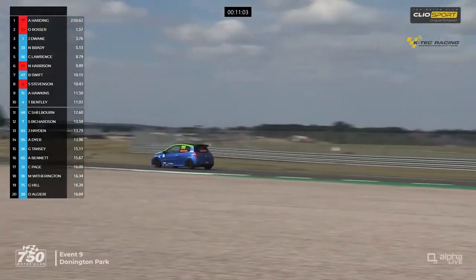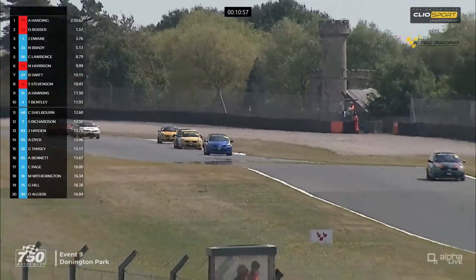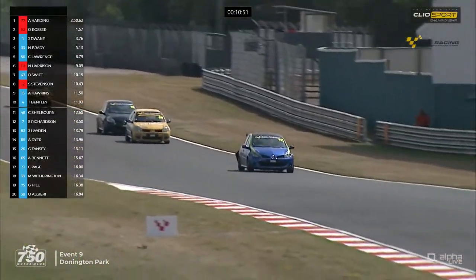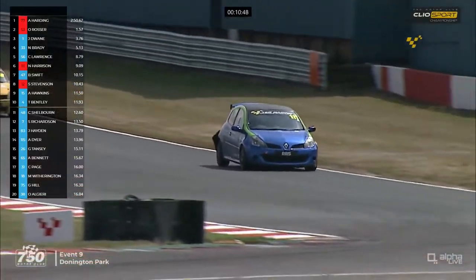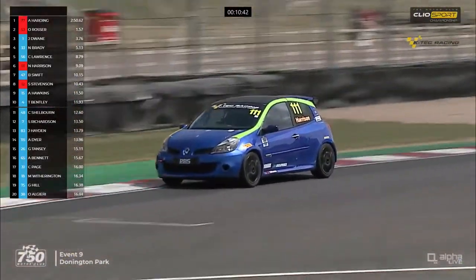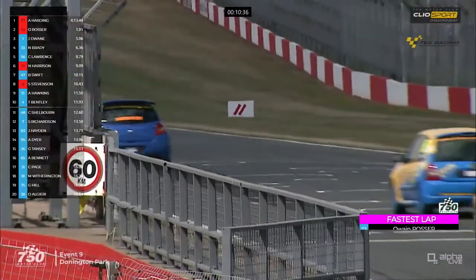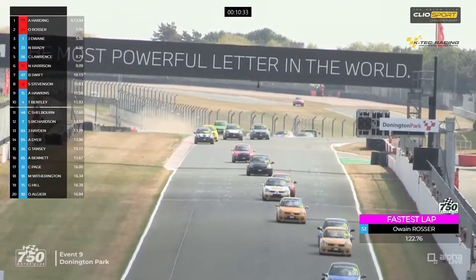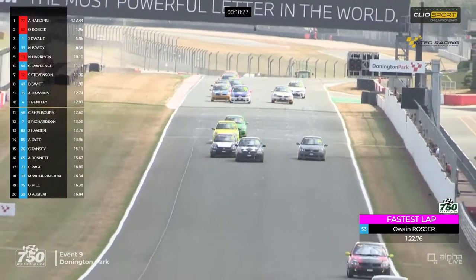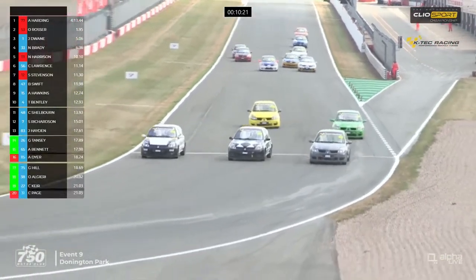Rosser with fastest lap on a 1:22.76 which would have put him about fourth on the grid - in fact he finished above that, so good pace from the off. There is Harrison coming down towards the chicane once again, with Lawrence behind him in the 56 car and Ben Swift the next car through. They complete three laps of that race. Confirmation that Harrison has got the best lap at 1:22.76. Don't think we've seen any improvements to that time through.